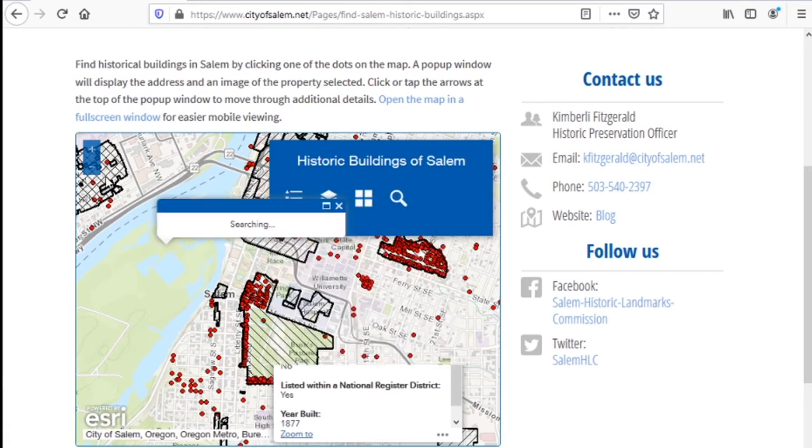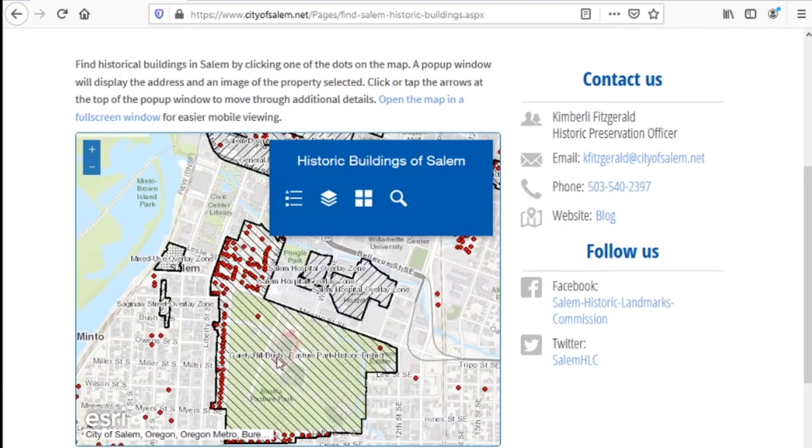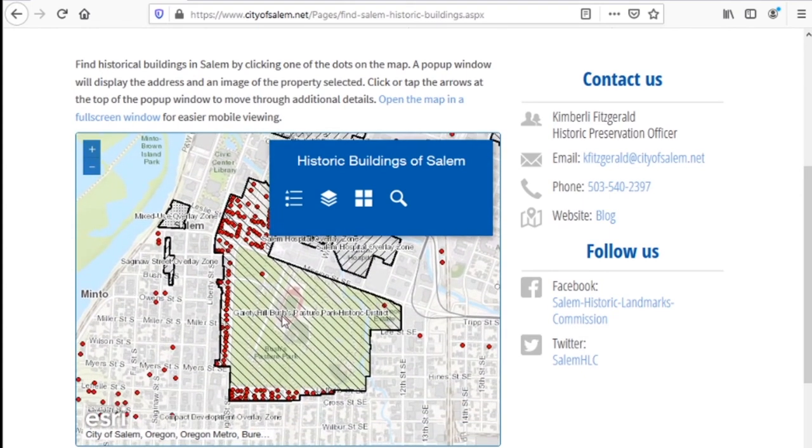You can zoom in to find more information on different buildings. The red dots represent historic properties within the City of Salem.